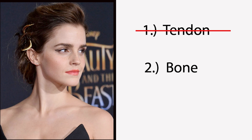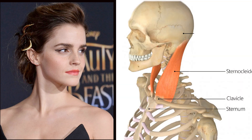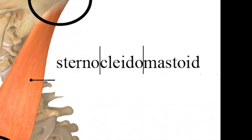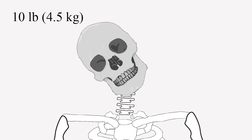For example, most people think that this is a tendon, and some may even think it's a bone. It's neither. It's a muscle called the sternocleidomastoid. It's attached at the sternum, the clavicle, and the mastoid process — hence the name. The sternocleidomastoid allows you to rotate your head and flex your neck. Otherwise, your roughly 10-pound head would not stay up straight at all.